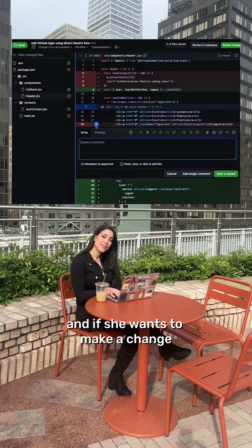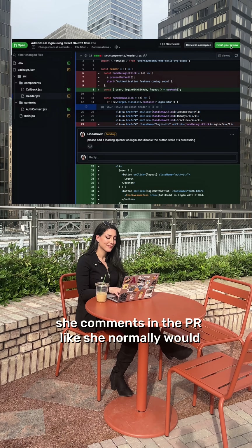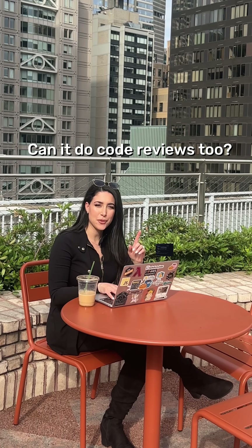And what if I want to make a change? If she wants to make a change, she comments in the PR like she normally would. Can it do code reviews too?